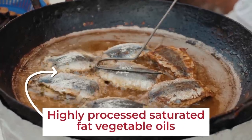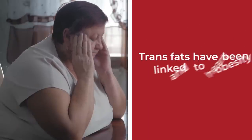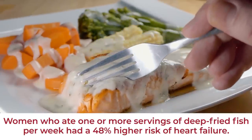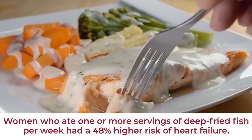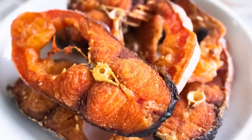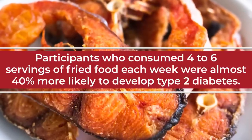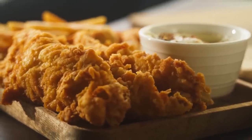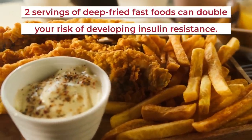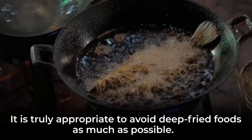Fried foods are cooked in highly processed saturated fat vegetable oils at high temperatures, which increases their trans fat content. And trans fats have been linked to obesity and heart disease. A recent study found that women who ate one or more servings of deep-fried fish per week had a 48% higher risk of heart failure compared with women who limited their deep-fried fish consumption to three or less servings per month. Plus, a recent large study found that participants who consumed four to six servings of fried food each week were almost 40% more likely to develop type 2 diabetes. Studies also show that eating just two servings of deep-fried fast foods, like the ever-popular fish and chips, can double your risk of developing insulin resistance. So, despite the addictive taste, it is truly appropriate to avoid deep-fried foods as much as possible.